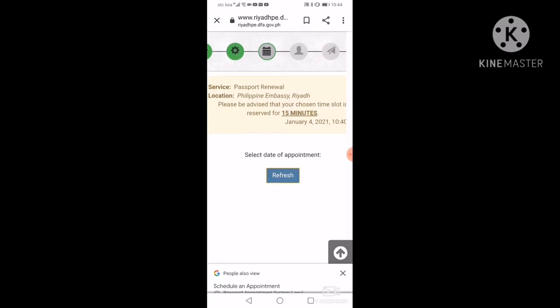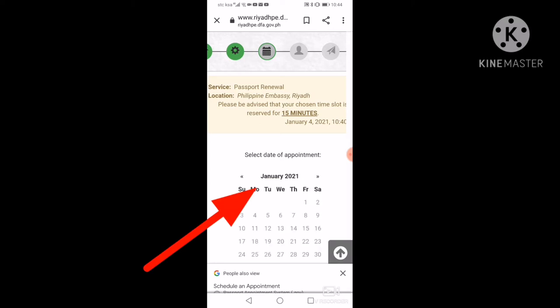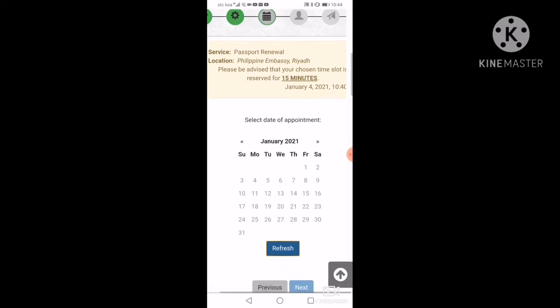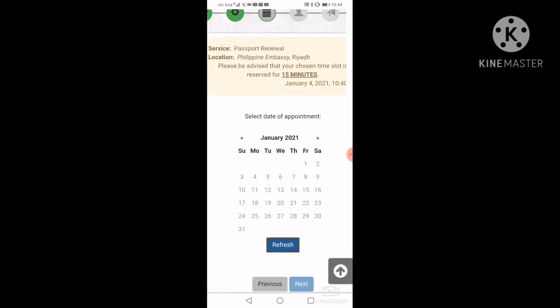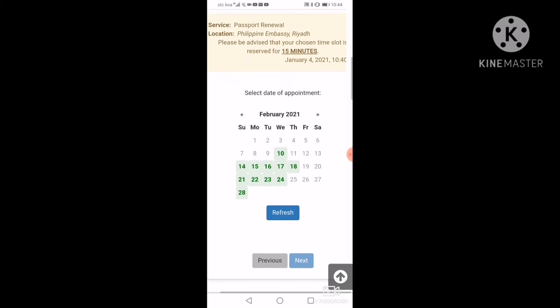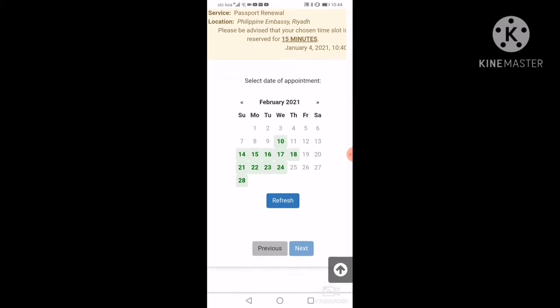Yan na po ang mga schedule nila. Ang slot. Pi-refresh lang po ninyo — pindutin po yung refresh. Tingnan nyo po, ang number naka-fade na siya, meaning full na yung slot dyan sa January 2021. So, punta ng February. Yung naka-green — yun po ang may available na slot. So, kailangan nyo pumili kung anong gusto ninyong number. Yung lahat ng green available po yan.